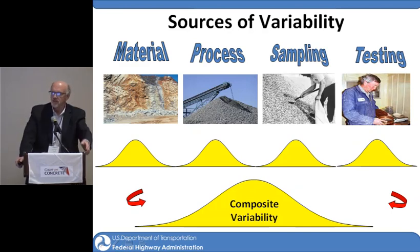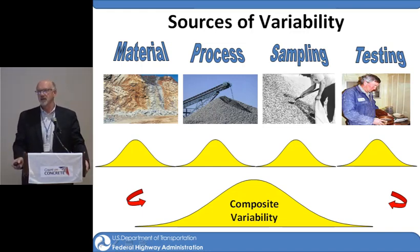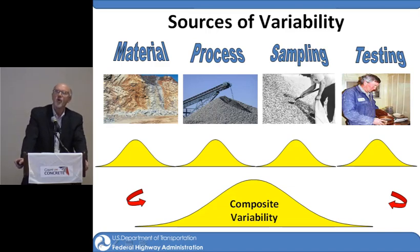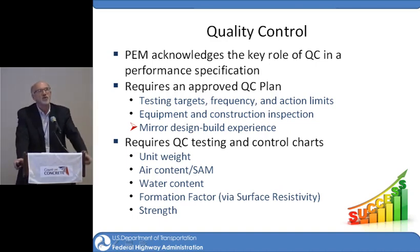I want to divert for just a minute to talk about the quality control aspect. From the contractor standpoint, this is a manufacturing process, and there are a lot of sources of variability that we have to deal with — that's where quality control comes into play. It will probably become a much more important aspect as we move into these new tests. Quality control for performance-engineered mixes acknowledges a key role, requires an approved quality control plan, and requires QC testing and control charts, which we're starting to see now as some states are doing their shadow projects.